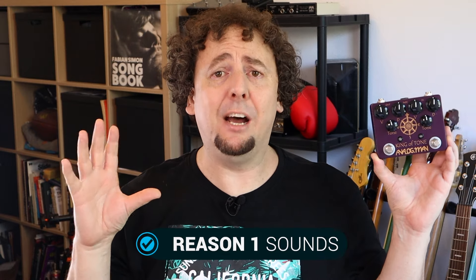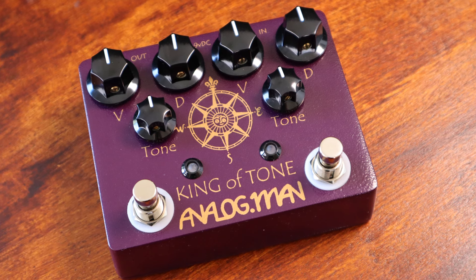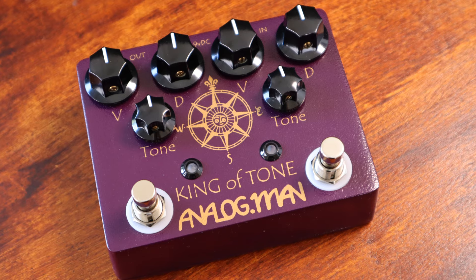Reason number one: sounds. It's a fantastic sounding pedal — you can't get away from that. It's not as unique or groundbreaking as it was back in the day because every man and his dog has made a version of this pedal. You can buy clones for 20% of the price that sound very, very similar — I happen to own one, for example the Jojo King of Kings. That's a really good pedal, but this is something different.